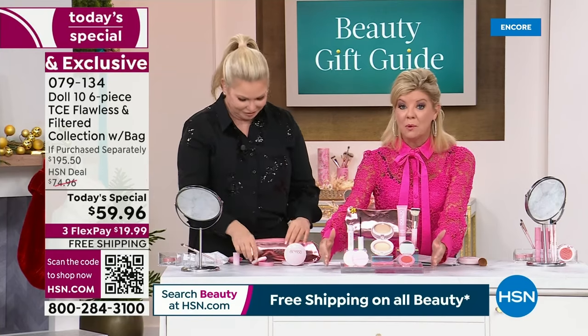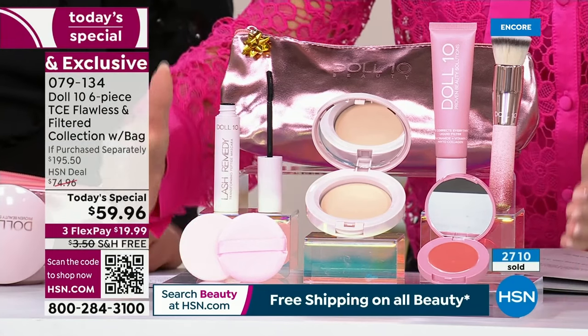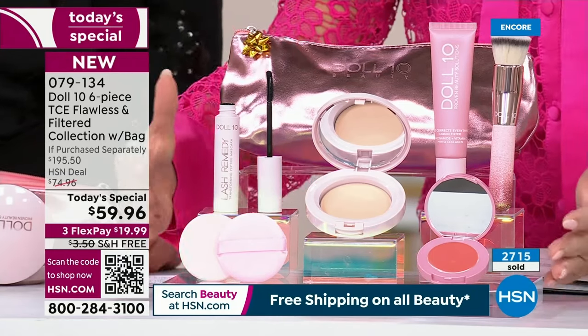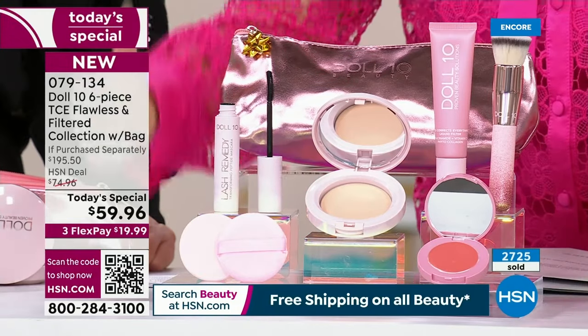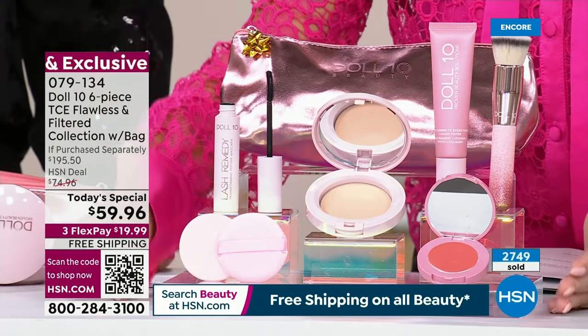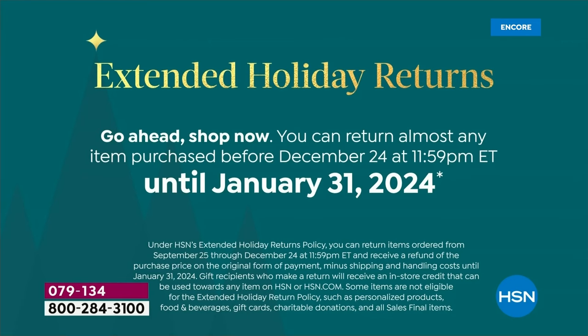A $195 value that we are offering today and only today — single shipment at $59.96, or auto shipment, which we have never done before. You're even getting the bag. You customize when you want it and you're securing this one-day-only price. You don't have to pay it all — it's $20 on flex pay. And if you're gifting this, you have until the end of January 2024. You're gifting the gift of youth, amazing ingredients, confidence. I've never seen ingredients like this in any cosmetic line.